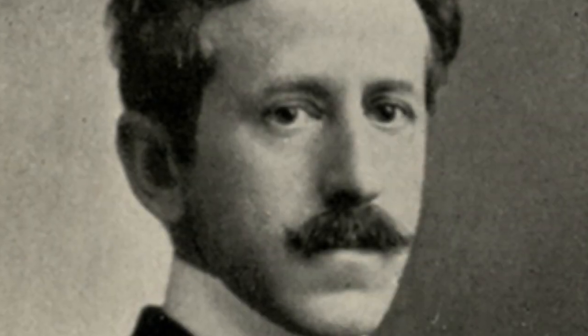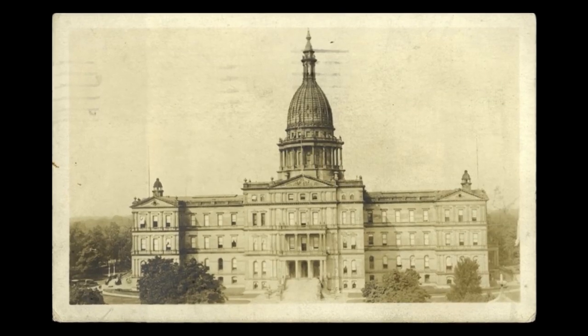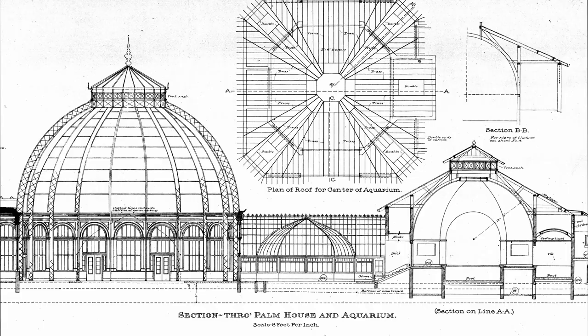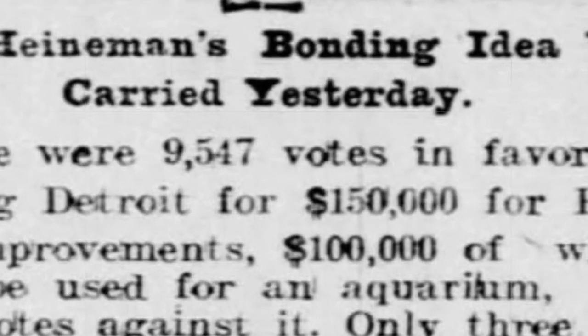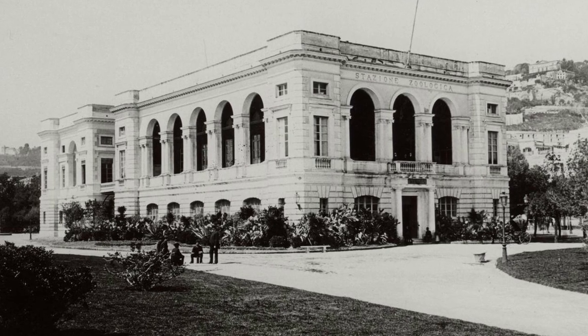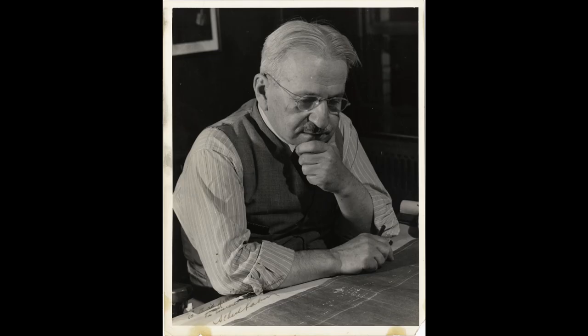In 1899, Michigan State Representative David Heinemann introduced a bill to the Legislature that would provide funding for an aquarium and horticultural building to be built on Belle Isle. The bill proposed that $150,000 in bonds be issued — about $3.7 million today — and it was passed in May of that year by a majority vote of the people. Heinemann's endeavor was inspired by his study of the Anton Dorn Zoological Station in Naples, Italy, whose Beaux-Arts style also served as an influence for the building's architect, Albert Kahn.